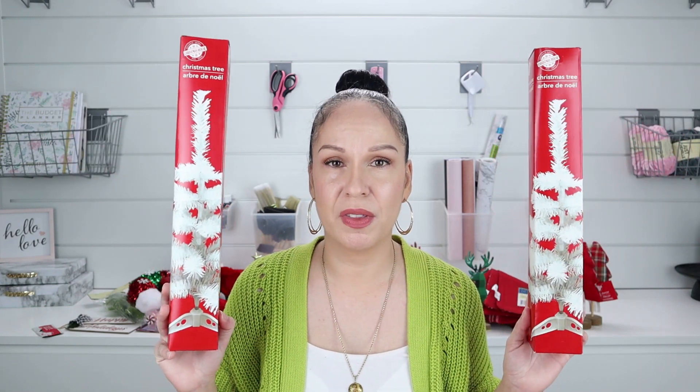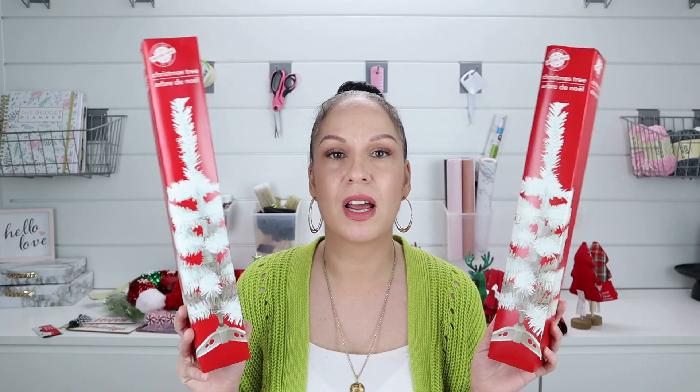They also had the white trees, which they've always had every year. I've never bought them before, but my daughter this year wants to have a Christmas tree in her room and she's going for a pink theme. So she wanted a white tree. When you buy the Dollar Tree trees, make sure you buy two of them because one of them is pretty skimpy — you want to put two together to give it more fullness. I will show you guys in a video how we're going to put them together so you can see how full they can be.